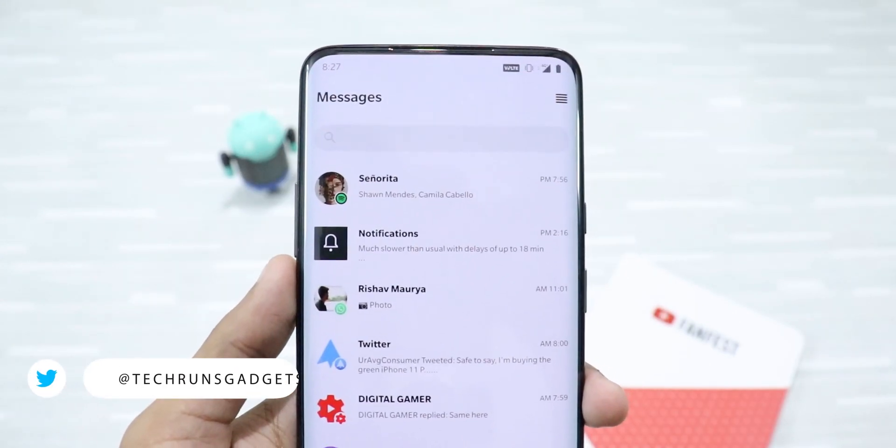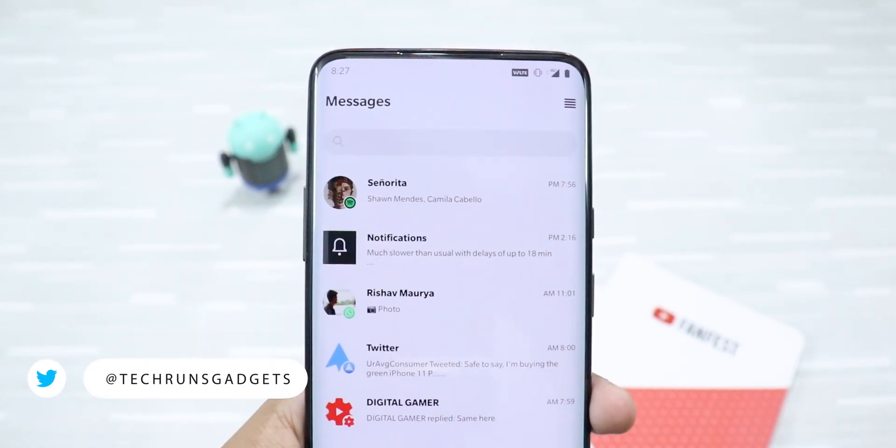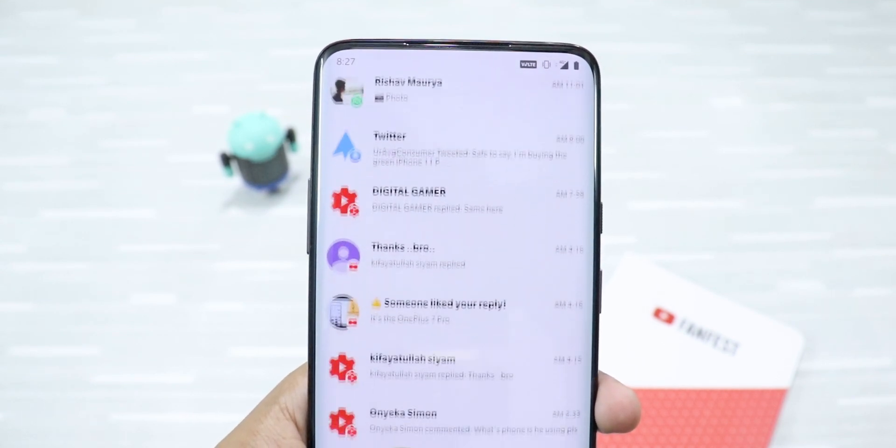Now, all the notifications that you receive will be categorized in a sorted order on the home screen.